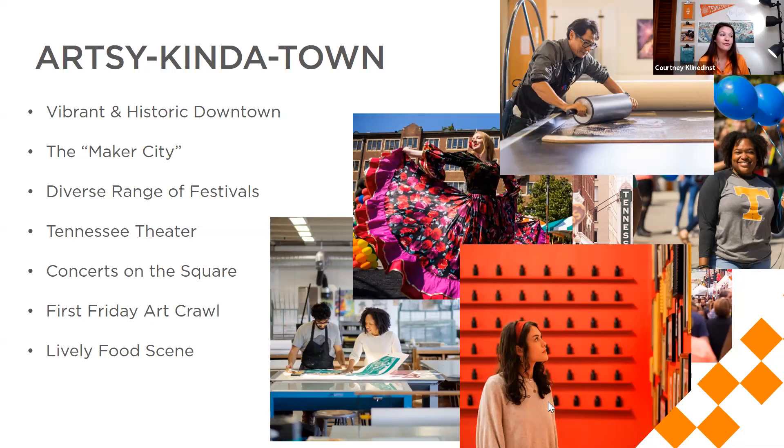Knoxville is also an artsy kind of town. We have three little downtown districts: Market Square, Historic Gay Street, and Old City. These areas are awesome places for restaurants, great eating, eclectic shops, and artsy things to do. There's a glass blowing business, great ice cream and sweet treats. There's a food truck area, lots of music venues for live music, and campus itself hosts a lot of different events.